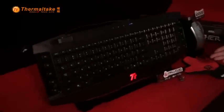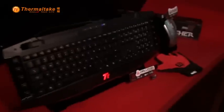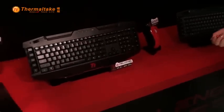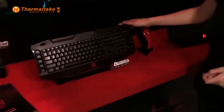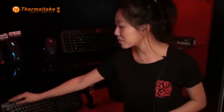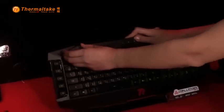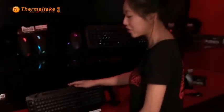Over here is our membrane keyboard lineup: the Challenger Ultimate as well as the Challenger Pro. What's special about our keyboards is these really cool detachable cooling fans that gamers can plug in — just a fun feature for gamers to enjoy.